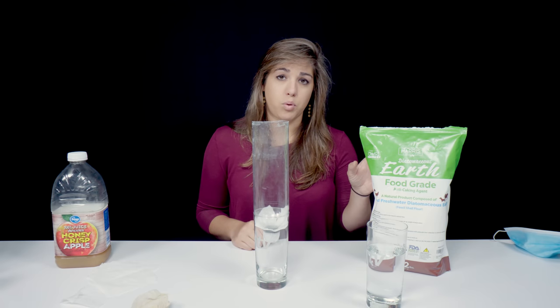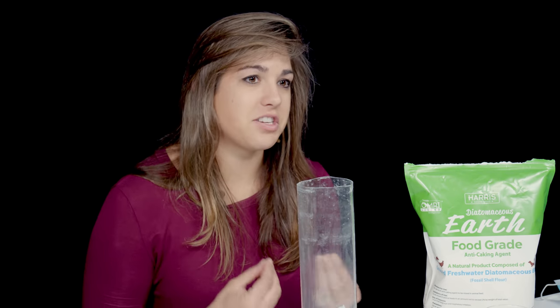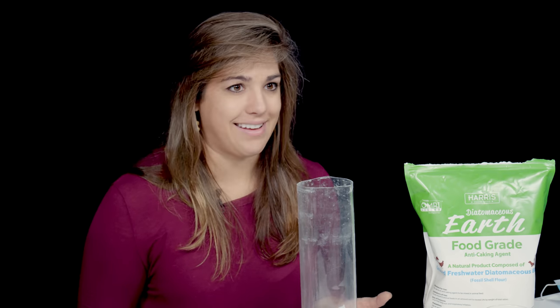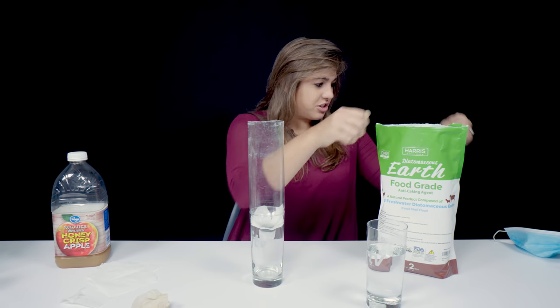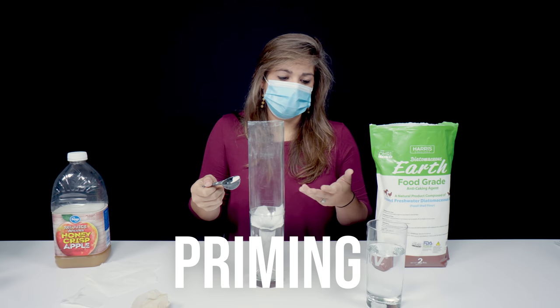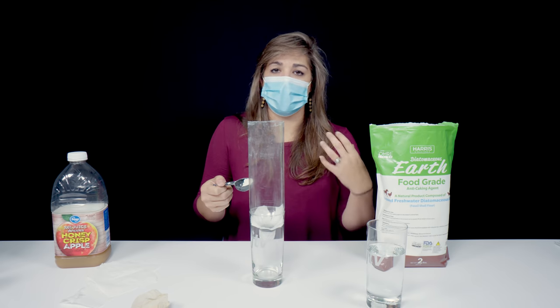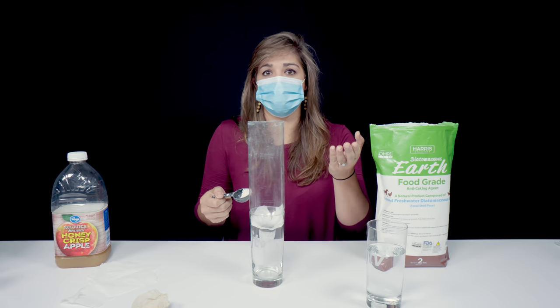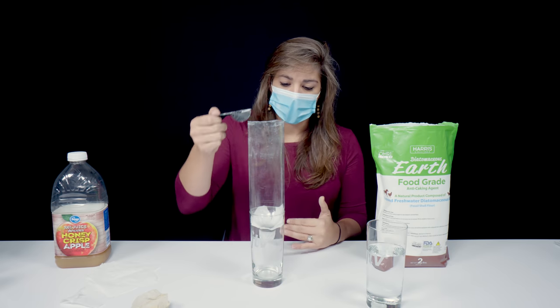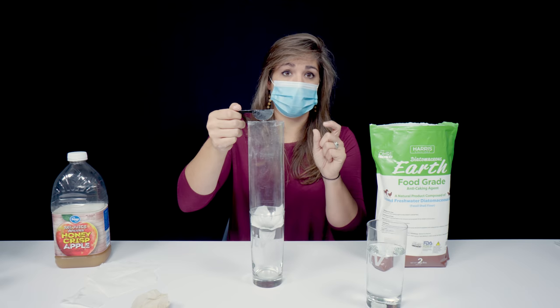Before I pour the diatomaceous earth into my water bottle and start this experiment, I'm actually going to put a mask on. It's not toxic to touch but you really don't want to breathe it in — just like cutting drywall or doing something that creates a lot of particles in the air, you don't want to breathe that in. So always err on the side of caution. I'm going to take just a tiny bit. This is what we call priming — once I put this in and pour the water over it, we're creating a layer of diatomaceous earth over the filter that the apple juice or beer will pass through. You'll notice that as soon as the water goes on, diatomaceous earth passes through until a thick layer is built up.